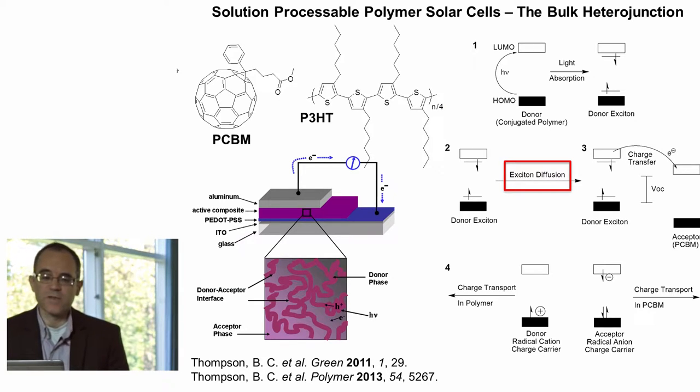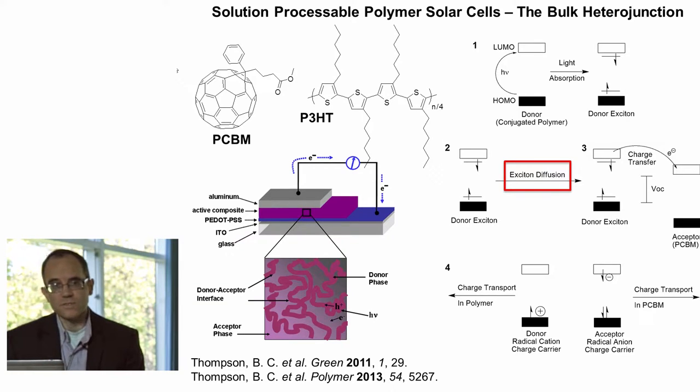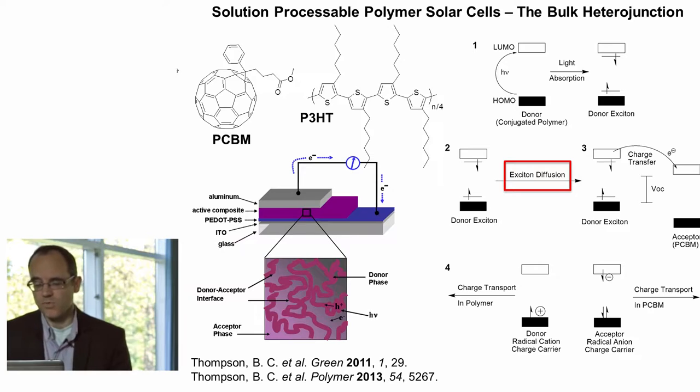I won't be talking too much about the morphology today, but that will be implicit in any of the devices being discussed. On the right side, I show a very general mechanism for these types of solar cells in which light is primarily thought to be absorbed by the polymer, generating an excited species or an exciton, which then diffuses as a critical step in the operation of the device until it reaches the interface with an acceptor where there's then a strong driving force for charge transfer. After that, separated charges can move within the device.